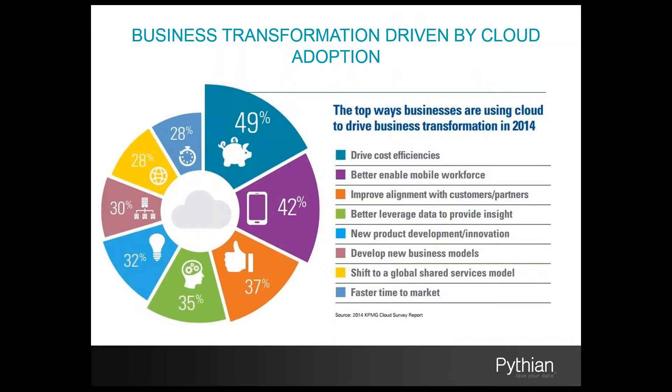KPMG conducted a survey in January which concluded that although cost efficiency is still the top adoption driver, reduced time to market, new product development, and mobile workforce enablement are all major benefits to cloud adoption. Up to this point, I think we've discussed some very compelling reasons why cloud adoption is becoming extremely attractive to many organizations and why implementing a cloud strategy now has become a priority for many enterprises.